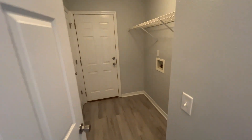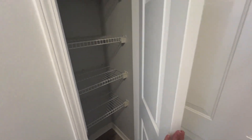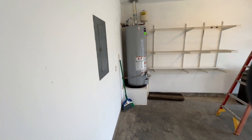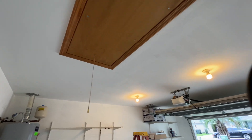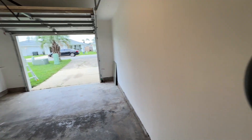In the laundry room and the garage. One car garage. They did put the hot water heater there, and there's an attic access.